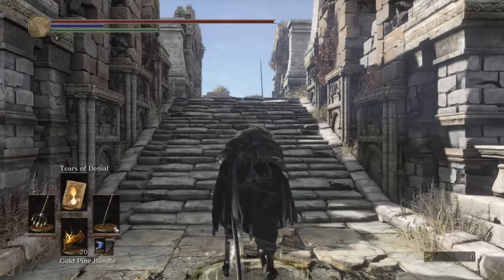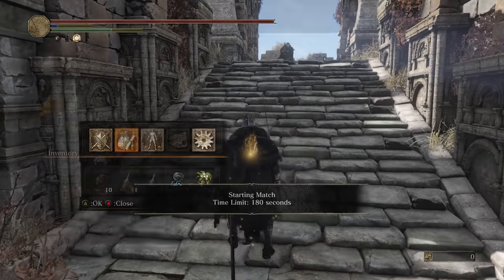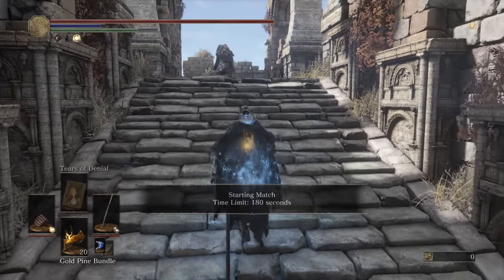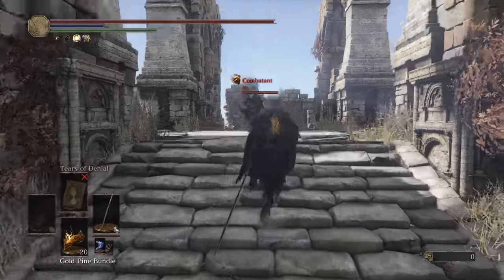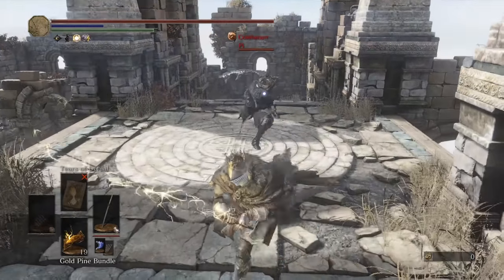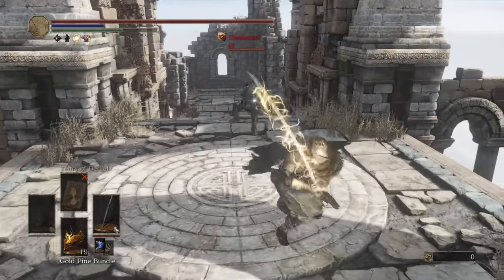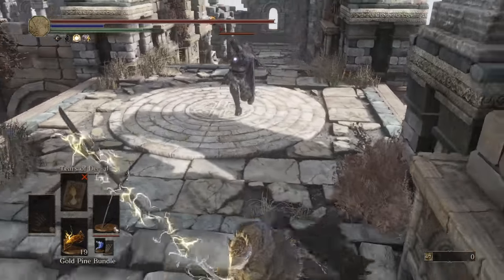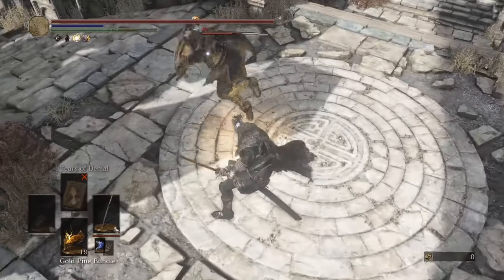We got a Curve Greatsword user, Pi — hello Pi. We'll bundle our weapons. I do enjoy the old Wolf Curve Greatsword, honestly it is very good. Weapon art versus weapon art?